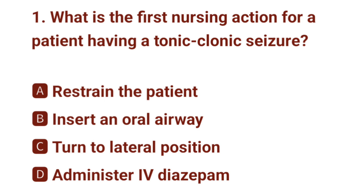Question number 1. What is the first nursing action for a patient having a tonic-clonic seizure? The correct answer is C: turn to lateral position.